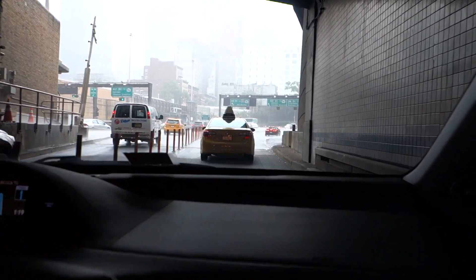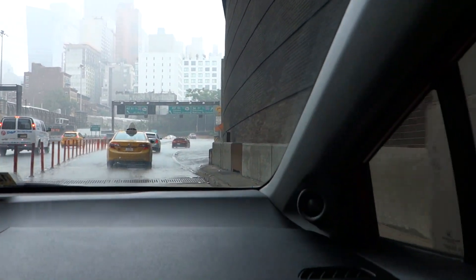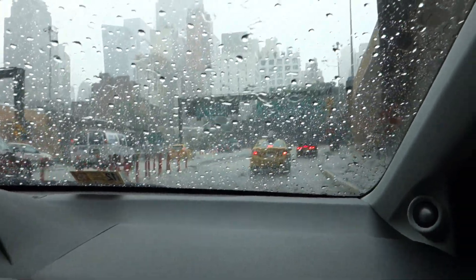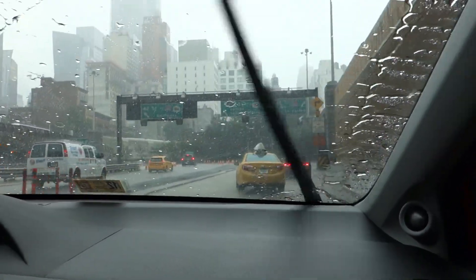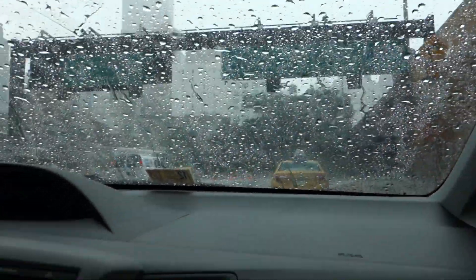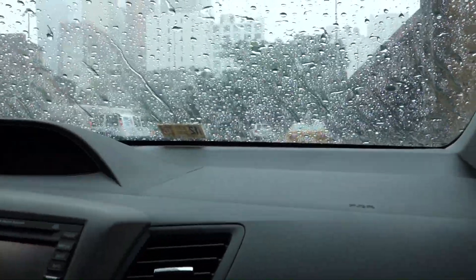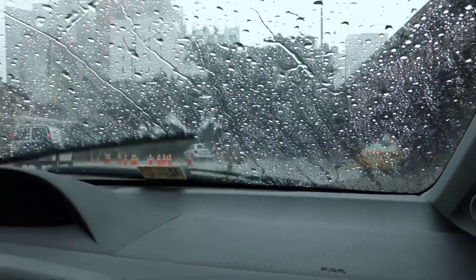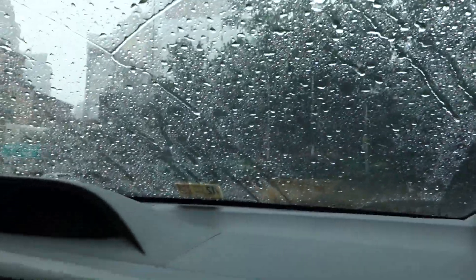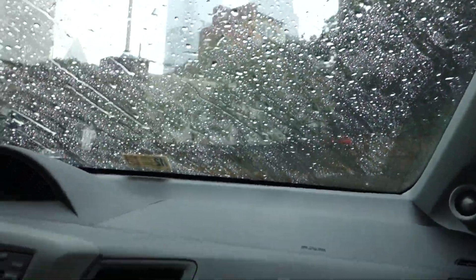Coming out of the tunnel and it's pouring rain! Look at this guy in his little convertible — yeah, the guy in his convertible, that sucks. Not good. Not what I expected — I thought I was gonna get off easy getting into New York. I guess not. We'll be back, thanks for joining.